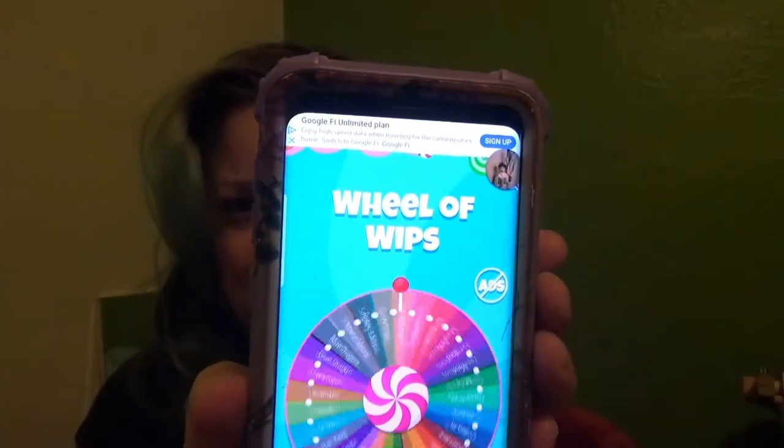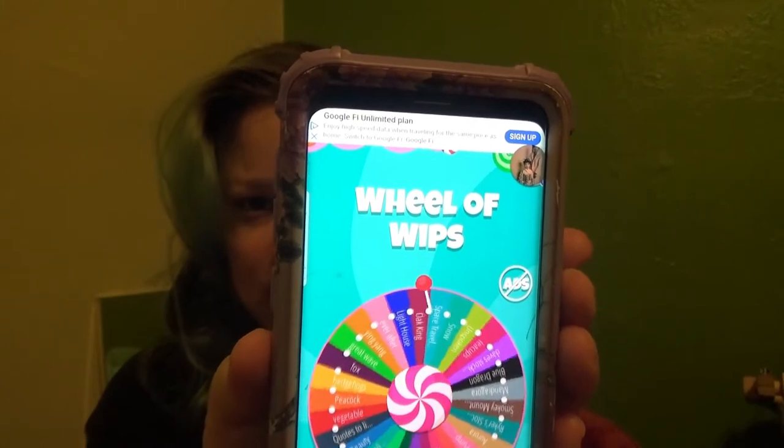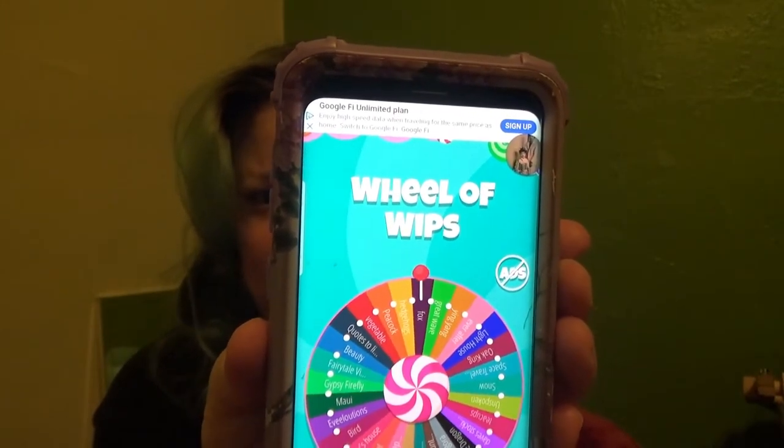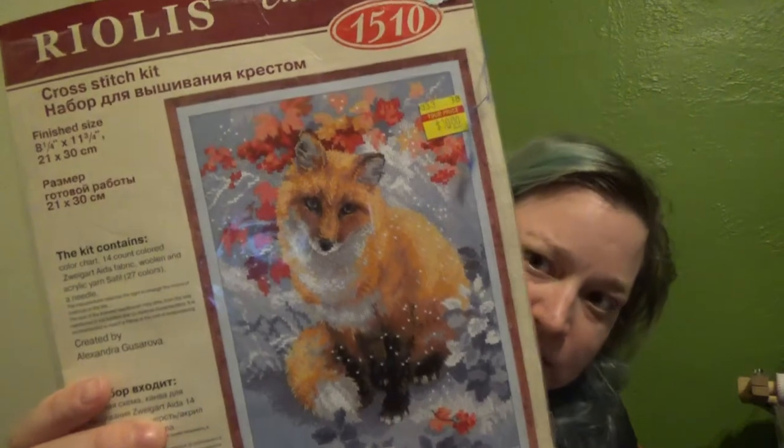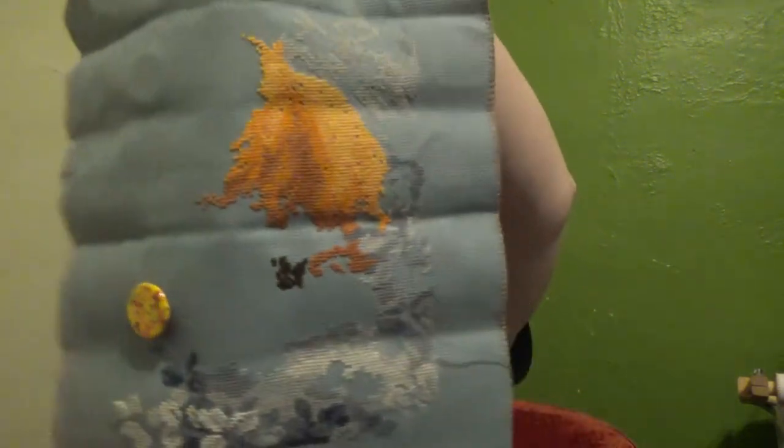Let's spin for something new. My fox! Let me go grab that. My fox is a Riolis cross stitch. This is where I'm at. I know last time I was working over here, and that's probably where I'll continue, just filling out the background. So I'll see you in an hour.